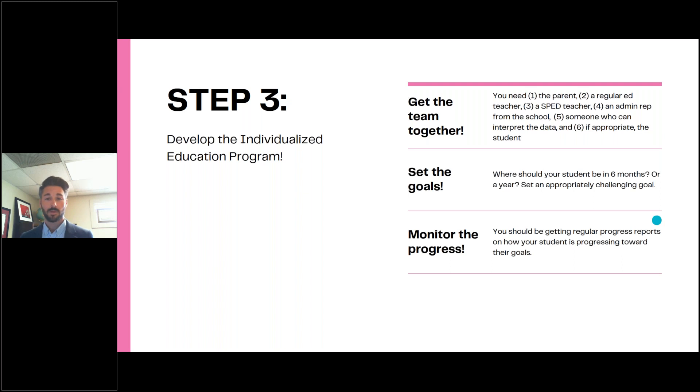Step three: if you have a disability that does impact the student's learning and that impact does require specialized instruction, then you develop the Individualized Education Program. You get the IEP team together — which includes the parent, a regular ed teacher, a special ed teacher, someone in administration who can represent the school, someone who can interpret the data, and if appropriate, the student. You set goals for where you think this kid should be in six months or a year given the specialized instruction. And then you monitor progress — you should be getting regular progress reports on how your student is progressing toward their goals. And that's it — that's how you get an IEP.